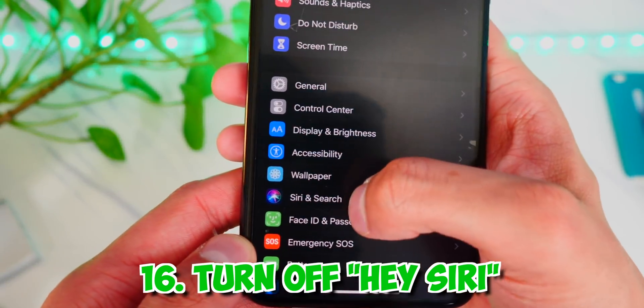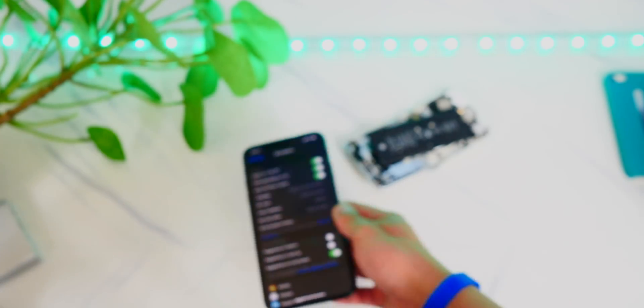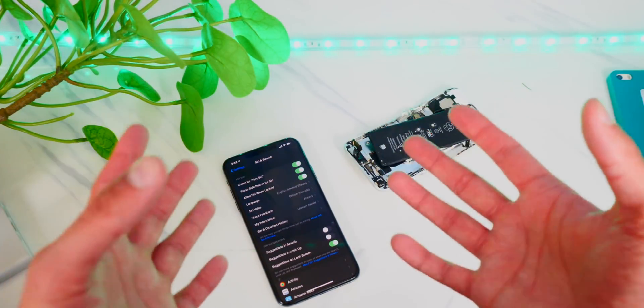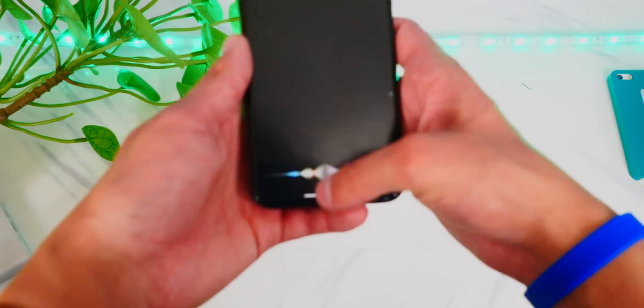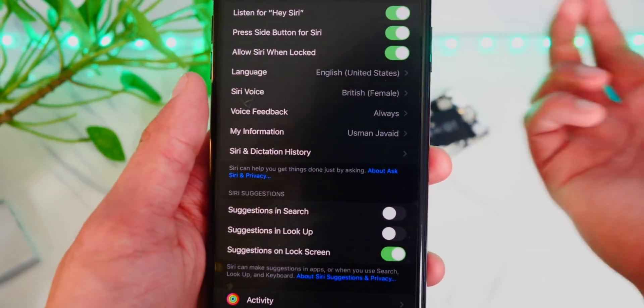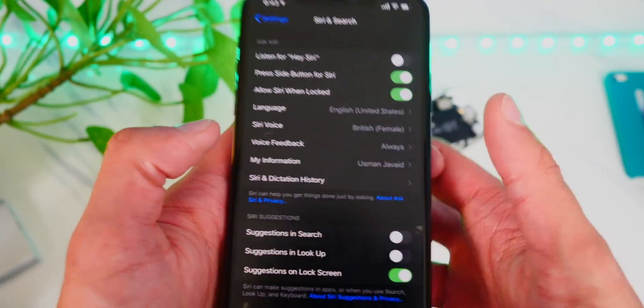The next thing is to head to Settings, Siri and Search, and turn off Hey Siri. When your phone is on a desk, it's constantly listening for you to say 'Hey Siri,' and with it waiting and listening, it's using battery life. If you don't use it that often, just turn it off and save some more battery life.